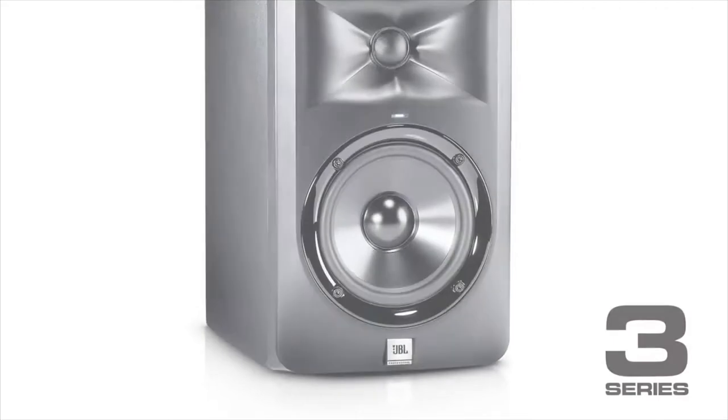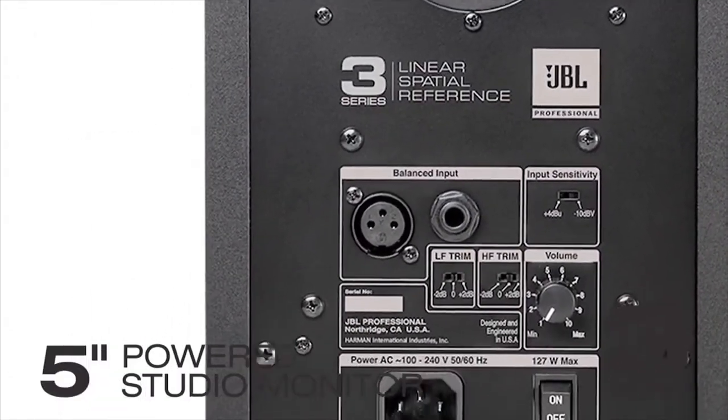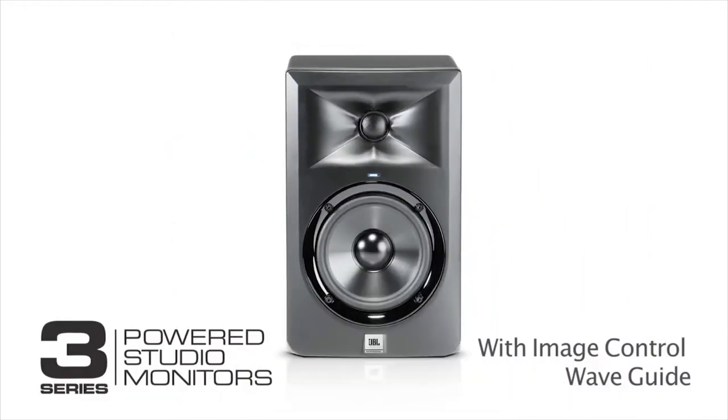This week, we're launching our new 3 Series studio monitors. 3 Series is a very affordable line of studio monitors. And the great thing for us is we were able to take this technology, the Image Control Wave Guide, and put it in 3 Series to bring an unprecedented level of performance to a very, very broad base of customers.